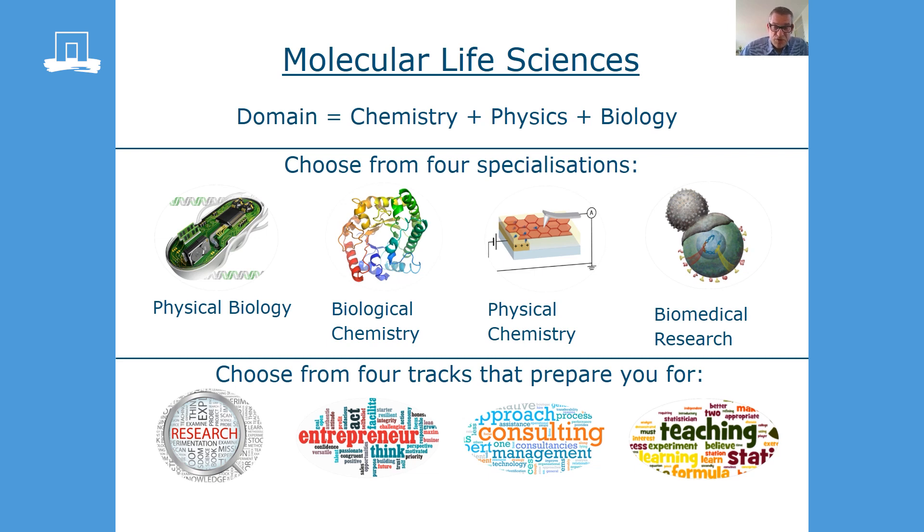The other direction we use in our study program is a career track. We prepare you for four careers. Most of our graduated masters end up in research, but we also prepare you for other careers.